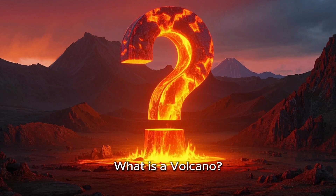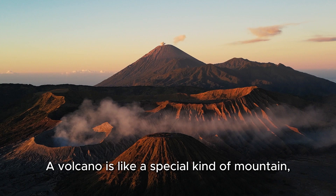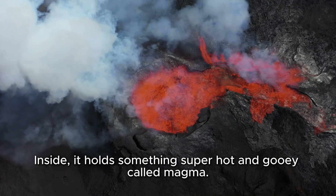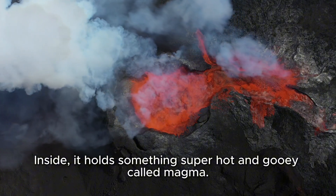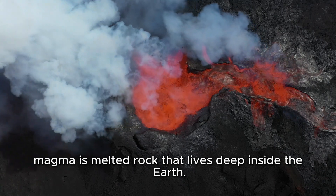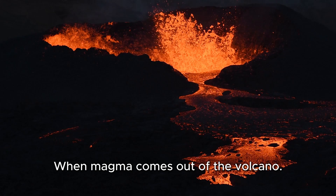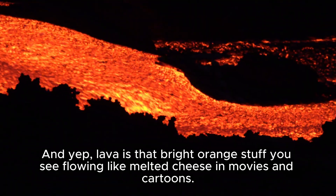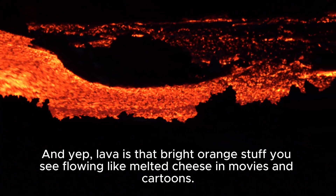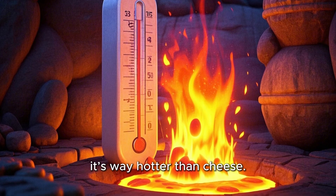What is a volcano? Let's start at the beginning. A volcano is like a special kind of mountain, but it's not just made of rock. Inside, it holds something super hot and gooey called magma. Magma is melted rock that lives deep inside the Earth. When magma comes out of the volcano, it's called lava — that bright orange stuff you see flowing like melted cheese in movies and cartoons. But trust us, it's way hotter than cheese.